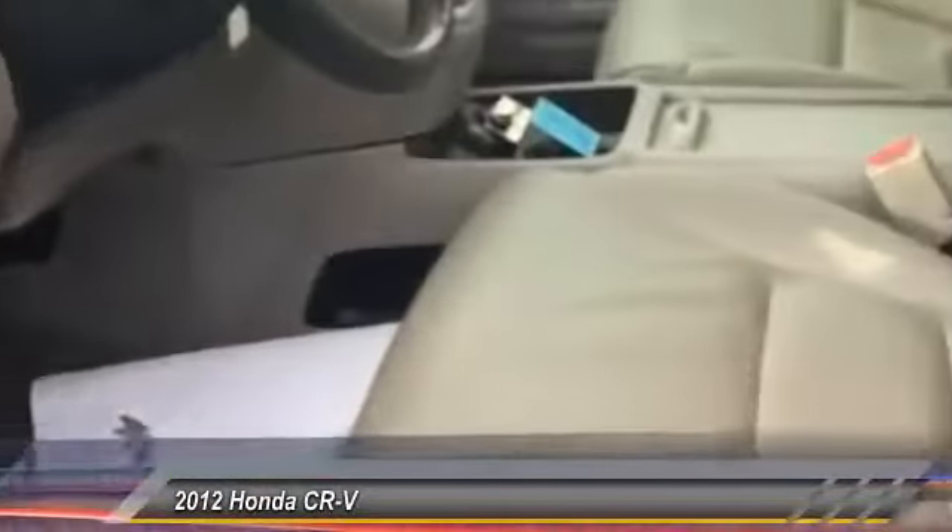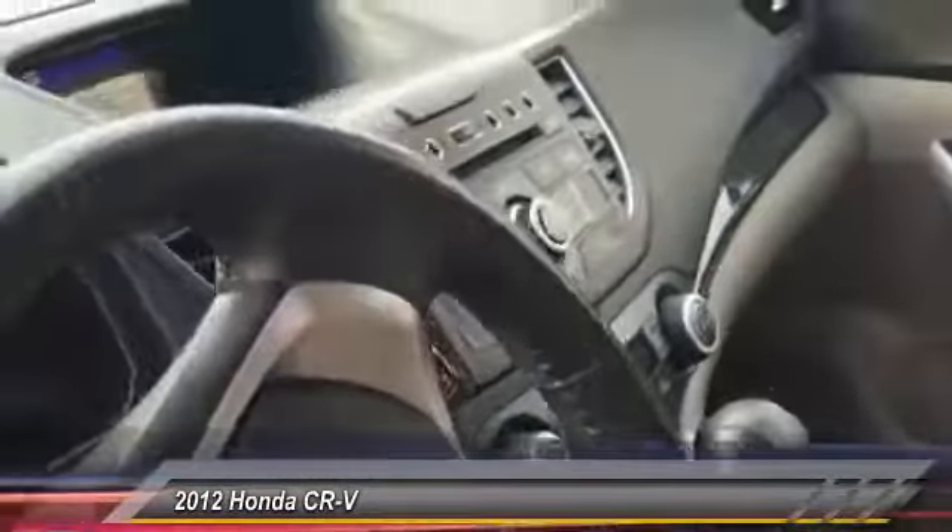Coming into the vehicle, you're going to have an eight-way power seat. You're also going to have a sunroof in this vehicle. This does have leather all the way around, so it makes it nice and easy for you to clean. Sunroof up top.